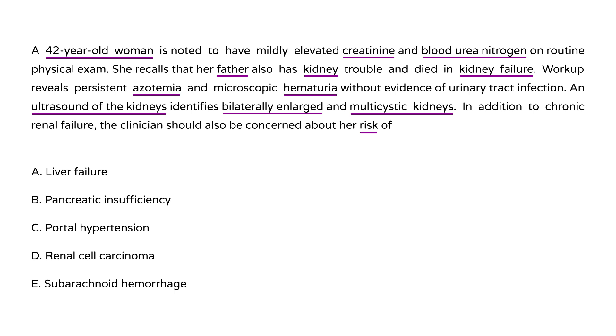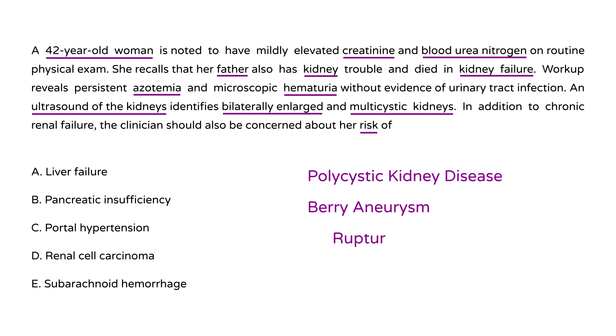This patient has familial polycystic kidney disease. In addition to kidney problems, some people can develop cerebral aneurysms, and if they rupture they can cause subarachnoid hemorrhage. So the answer to this question is E — cerebral aneurysm and subarachnoid hemorrhage risk.